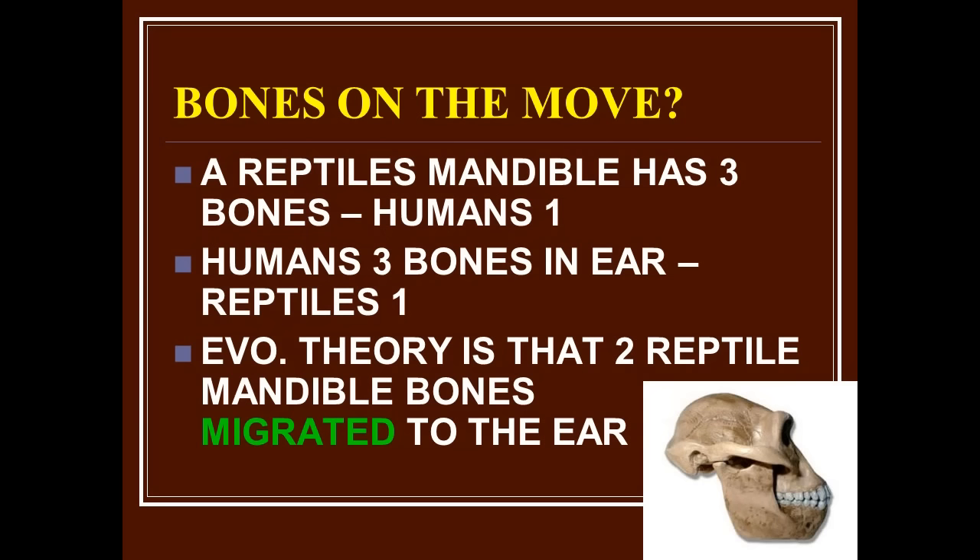One of the strangest stories in all of evolution is the idea of the three-bone mandible in a reptile and the three bones in our ears being the same bones. A reptile's mandible — the lower jaw — has three bones; humans have one bone in our lower jaw, but three tiny bones in the ear. Evolutionists theorized that when reptiles turned into mammals, two of the reptile mandible bones 'migrated' — moved from the jaw up to become ear bones.